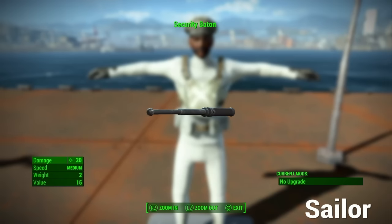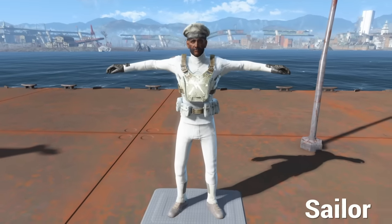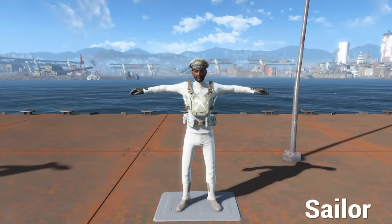Sailors also carry one melee weapon for crowd control, in case anything at a harbor gets a bit busy. These guys are the workhorse of the Navy.